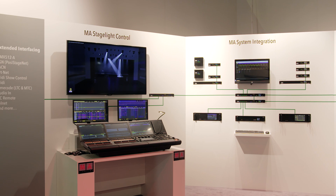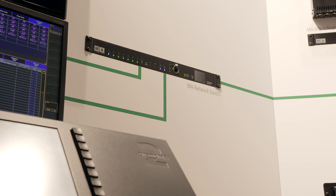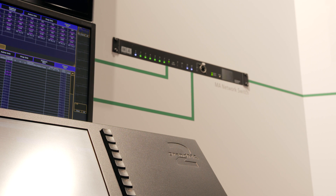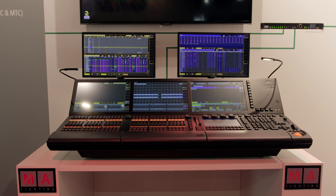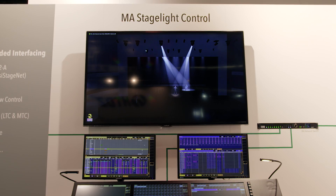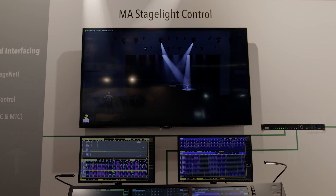On the side, we have the grandMA2 station with the MA 3D visualizer, all connected via another MA network switch and therefore directly acting as part of the backbone. In this notional theater environment, the grandMA2 console represents the control room equipment. The MA 3D could be used as a pre-programming station, but here, in absence of the real theater environment, the MA 3D visualizer represents the theater itself.